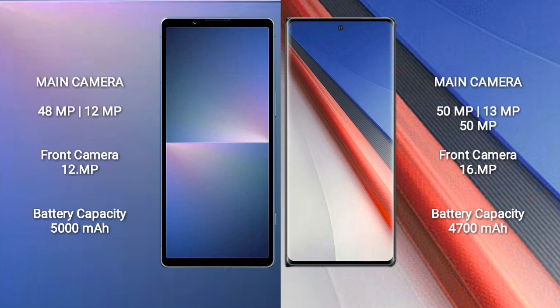Sony Xperia 5 Mark 5 has a 5000mAh battery with 25W fast charging support. Vivo iQOO 11 Pro has a 4700mAh battery with 200W fast charging support.